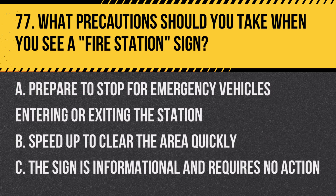Question 77: What precautions should you take when you see a fire station sign? A. Prepare to stop for emergency vehicles entering or exiting the station. B. Speed up to clear the area quickly. C. The sign is informational and requires no action. Answer: A. Prepare to stop for emergency vehicles entering or exiting the station. This sign indicates the presence of a fire station.